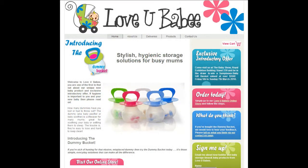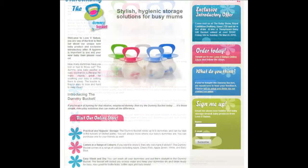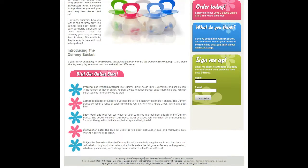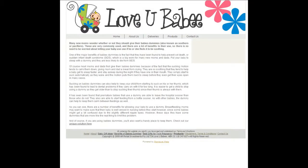The major benefits of baby dummies is the fact that they have been found to help prevent SIDS, or sudden infant death syndrome, which is a big worry for many new mums and dads. Put your baby to sleep with a dummy and they are less likely to die from SIDS.